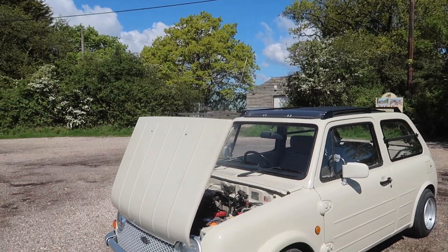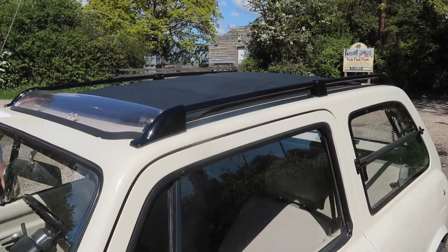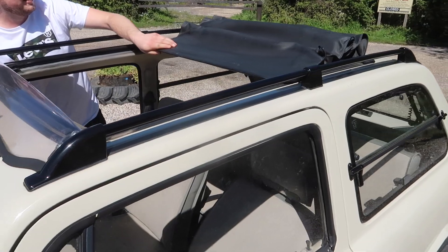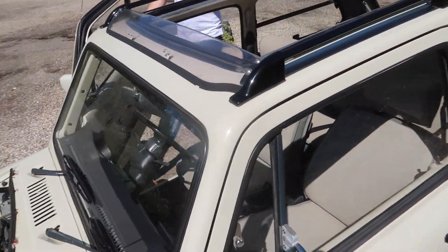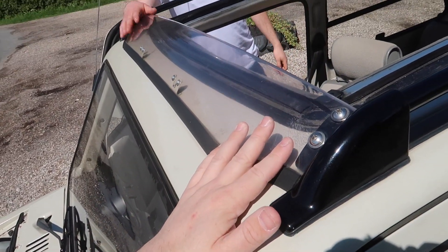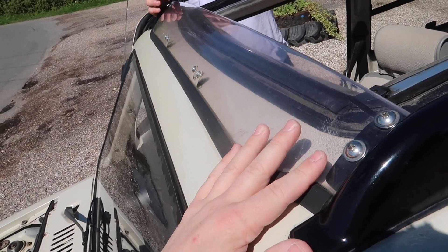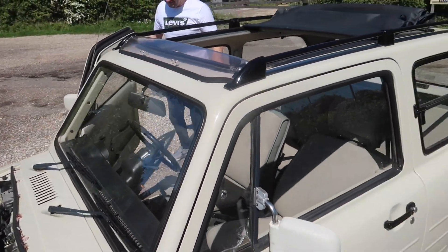Does that roof open the whole way? It does. The roof is electric and the windows will wind up. Look at that — basically a convertible too. You've got a little wind guard here to stop your hair getting blown all over the place. Every time you wash the car you have to remove this, because you can't get in there. That's brilliant.